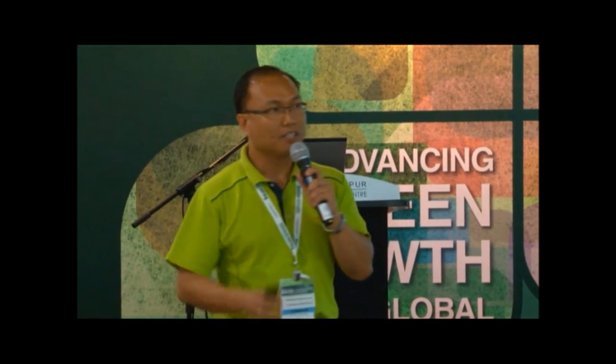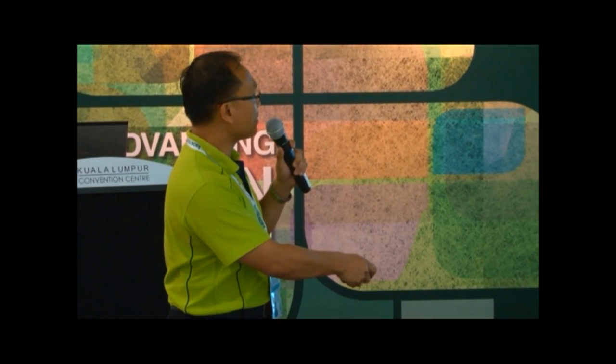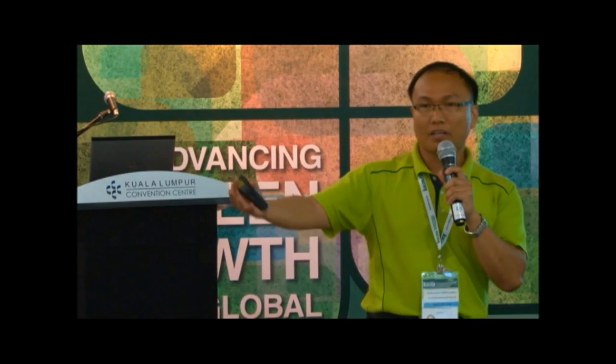This is the entire value chain. We look from the supplier all the way to the environment — we look at each category and the impact on the environment and on communities. We buy from suppliers and have a program with employees and also for customers, because we ensure that the product they use is safe energy-wise and also safe for human beings to use. At the end of the day, it's our responsibility to collect back all the used products, used machines, or used toner cartridges from the customer.